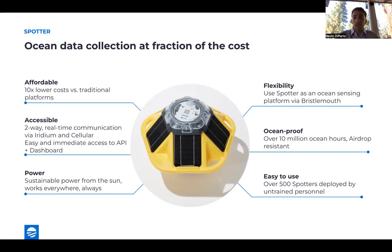In terms of power, there are really no batteries or maintenance required. It's powered by the sun, and it works everywhere and anywhere, always. It's extremely flexible and unlocks new sensor integrations using Bristlemouth, our open standard interface. And they're extremely robust — we've collected over 10 million ocean hours, dropped these out of airplanes, and deployed them in some of the harshest environments around the world. They stand the test of time, both offshore and nearshore. Lastly, they're extremely easy to use. Over 500 Spotters have been deployed by completely untrained personnel around the world.